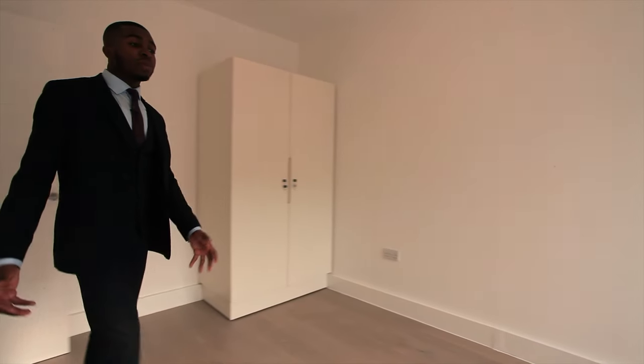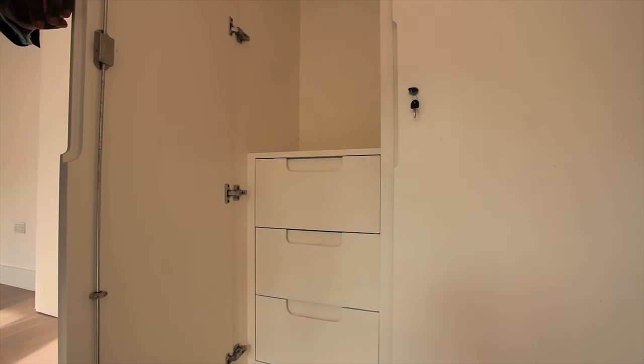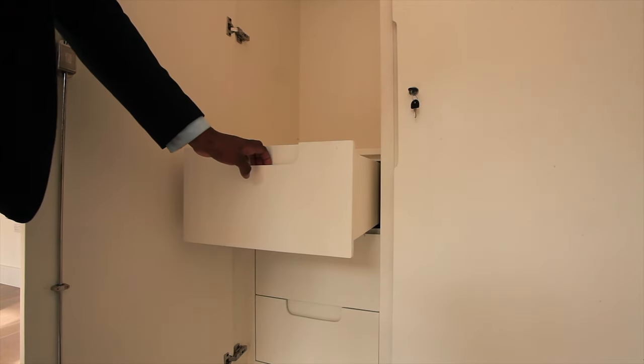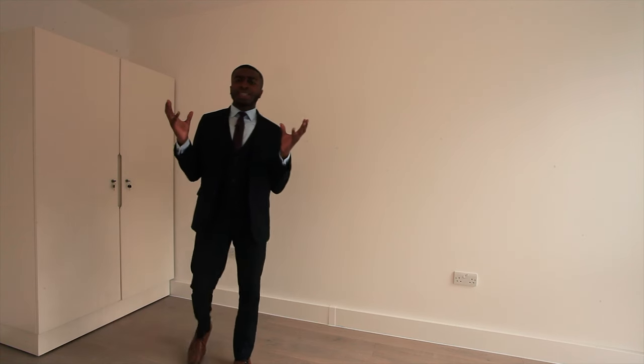As you walk into the bedroom, you can see a spacious room with a double wardrobe, which provides lots of storage for the single professional or the couple. As you can hear, you can't hear anything from outside. These flats in the collection have been very well soundproofed to the highest possible standard.